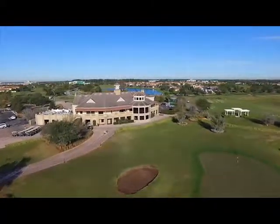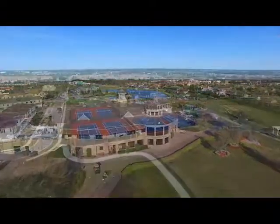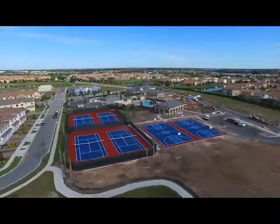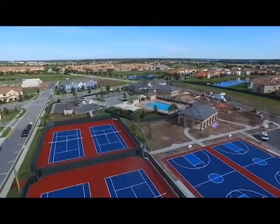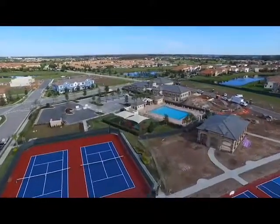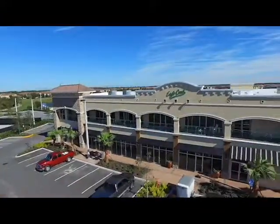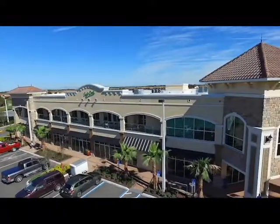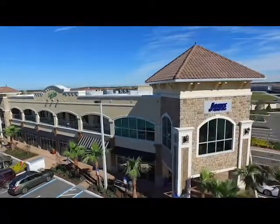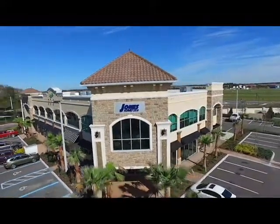The advantages of living in Eagle Creek add up too. Walk to a new 10,000 square foot clubhouse, recreation center, and fitness facility with an on-site activities director, tennis courts, basketball courts, a dog park, and more. Or walk to the new Eagle Creek Town Center, which will soon include a restaurant, various boutiques, and other retail establishments.